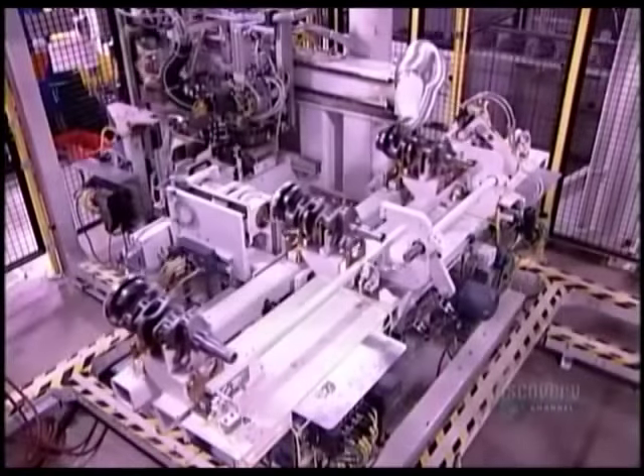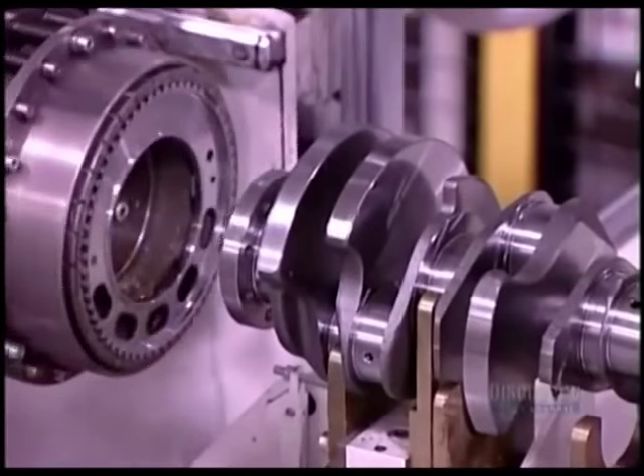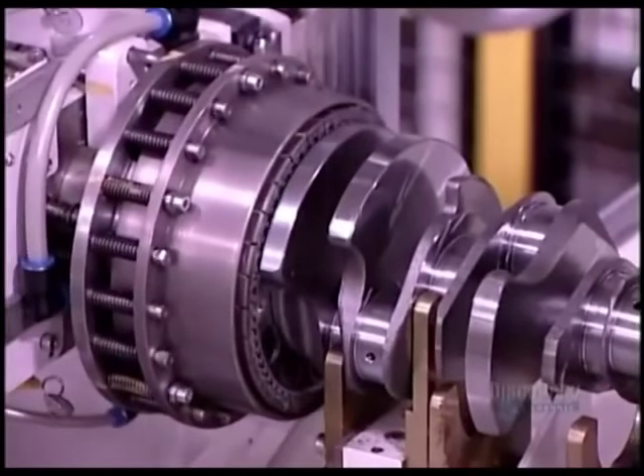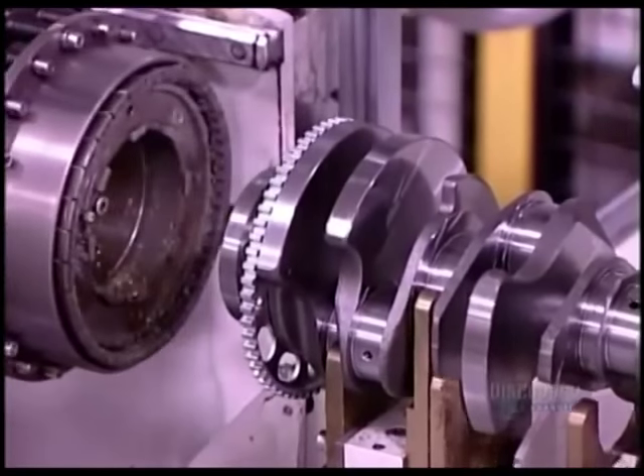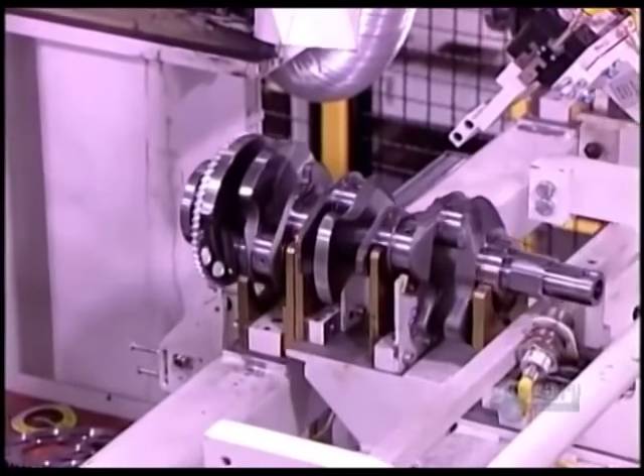Now they install a steel disc with teeth called the reluctor ring. They heat it and press it onto the crankshaft. As it cools, it shrinks to a tight fit. This ring helps time the combustion cycle.